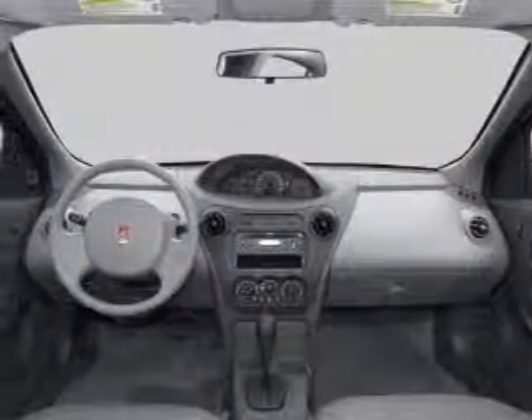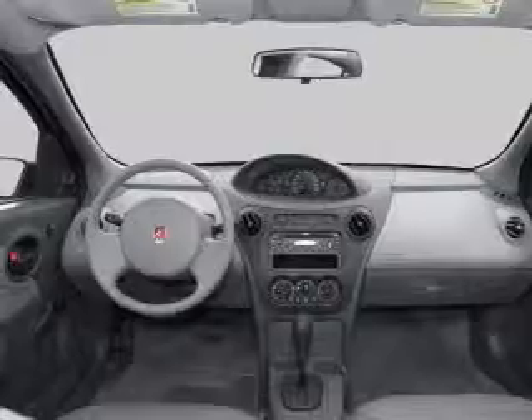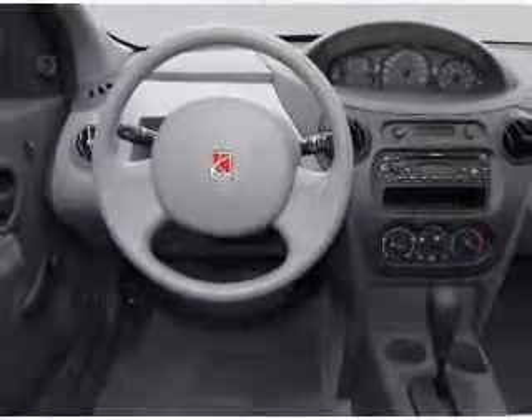Front ventilated disc brakes, passenger airbag, daytime running lights. Call today to schedule a test drive.